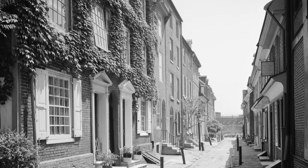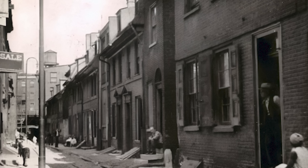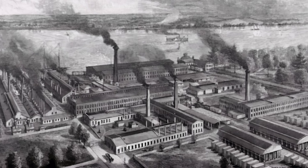As the centuries passed and cities grew around the U.S., many of the original families moved on. By 1900, nearly 200 years after the houses had been built, the brick homes were viewed as outdated.